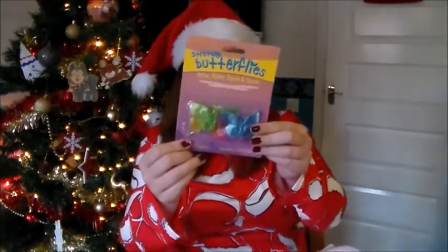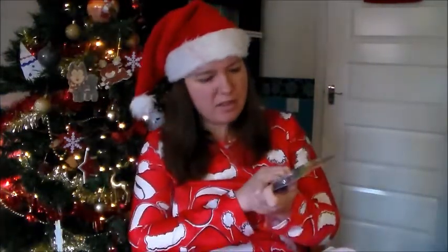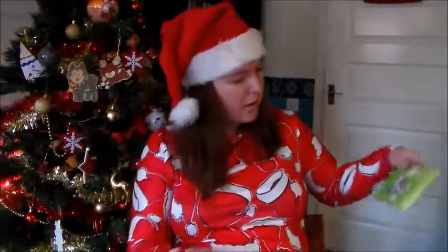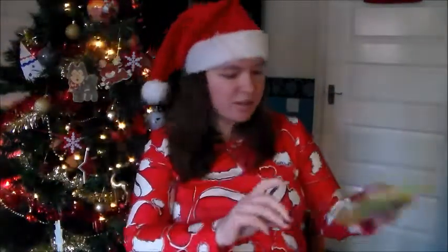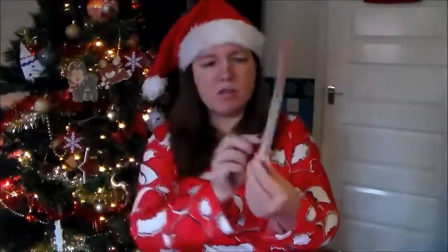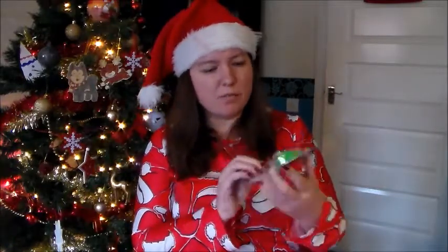We've got some stretchy rubber butterflies - there are at least four in there, possibly more - which was also in the stocking. There are also some puzzle pals farm animals that slot together, made from foam pieces. Then there's some Christmas stationery - my kids are always obsessed with stationery - this set has a pencil, ruler, rubber and sharpener. And we've got a splat-and-crawl octopus: you throw it at a window and watch it splat and crawl down, or throw two together to race.